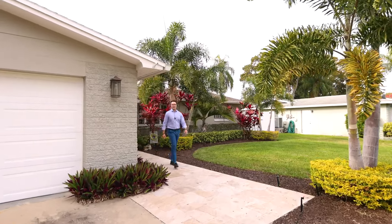Hey, what's up? I'm Justin Smith with Smith & Associates Real Estate, and welcome to Paradise Living right in the middle of Paradise.